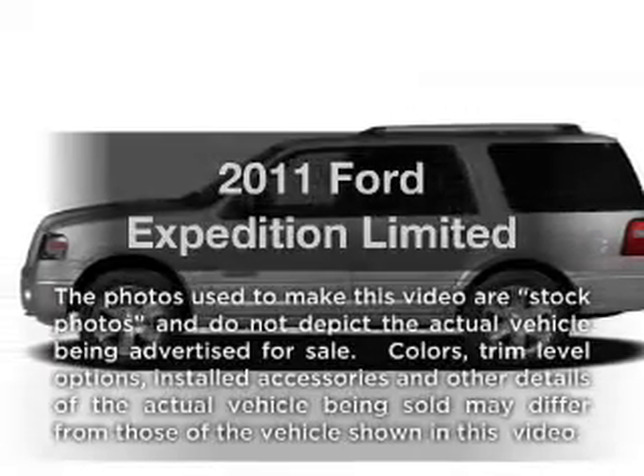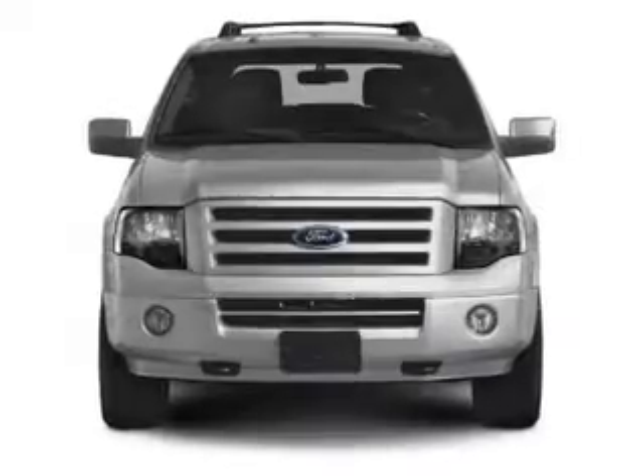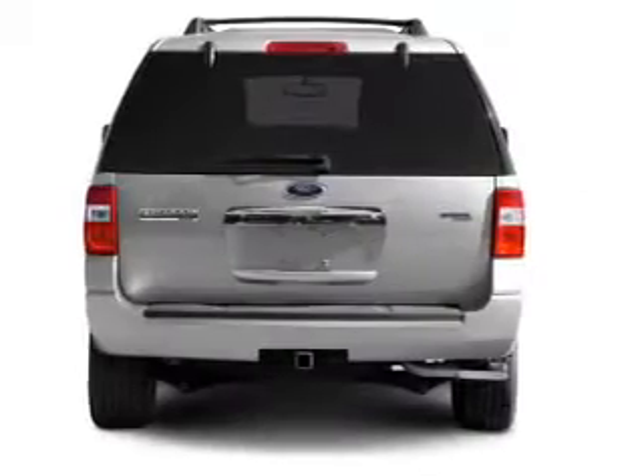Introducing the 2011 Ford Expedition. If you're looking for an automobile with great attributes, look no further. With a powerful eight-cylinder engine connected to a smooth shifting six-speed automatic transmission.